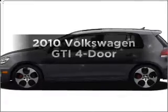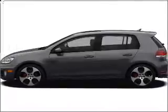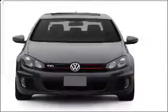Check out this 2010 Volkswagen GTI. If you're looking for a first-rate auto, this one could be yours today.